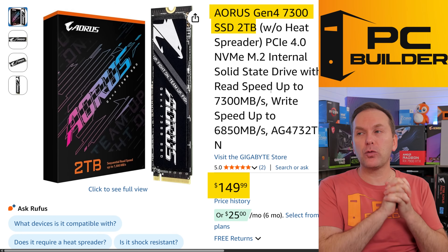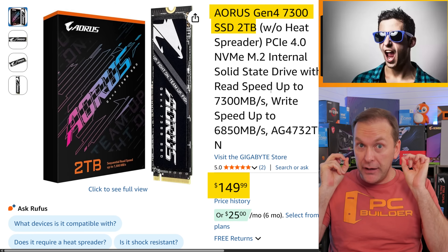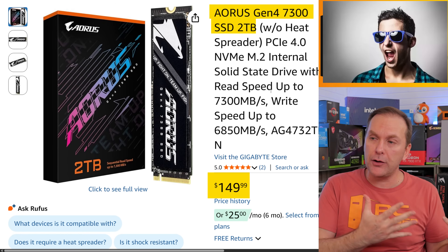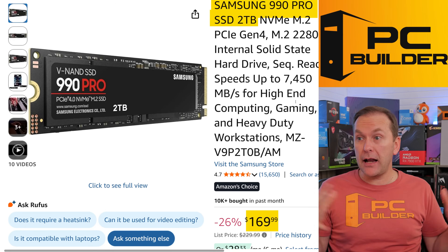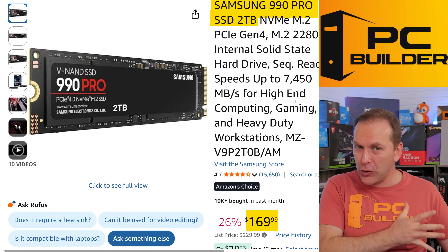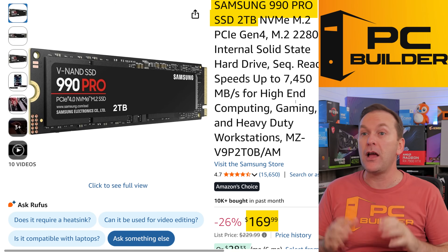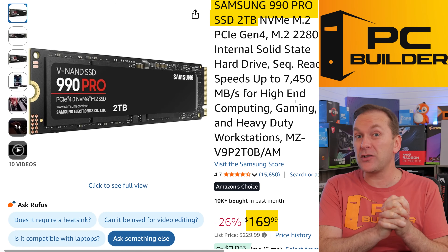If you're looking for two terabyte drives right now, there's a banger of a deal: the Aorus Gen 4 7300 — a phenomenally performing drive — two terabytes for $149. The one terabyte is about $100, not a bad price, but $149 for two terabytes is a steal. We also have the Samsung 990 Pro. Samsung has done really well with their pricing — despite being overpriced during non-sale periods, during sales they come in with very competitive pricing. $169 right now for the 990 Pro, which is a high performance prosumer-level drive. This is a great value.